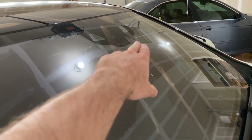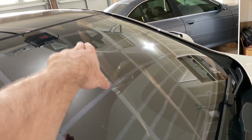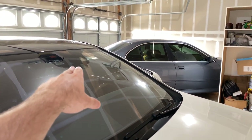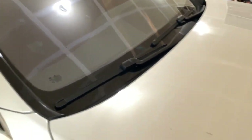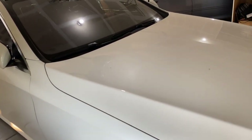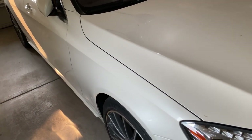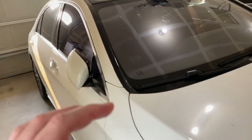Up at the windshield there are multiple sensors: cameras for the rain sensor, lane keep assist, and other systems. This car has several option packages: the 360 camera package, lane keep assist, Distronic Plus, the acoustic package, and a comfort package.